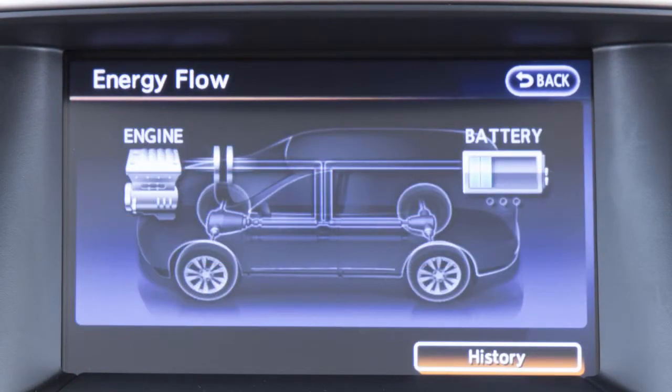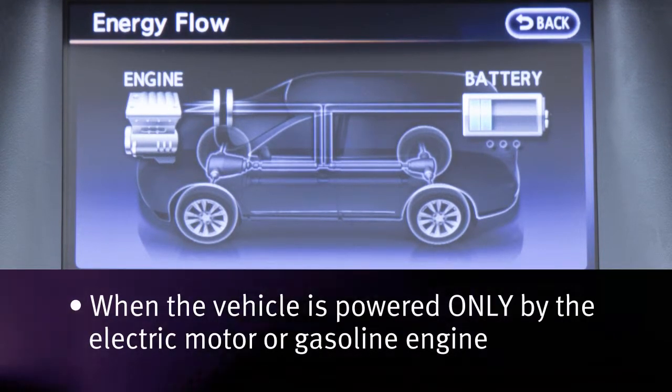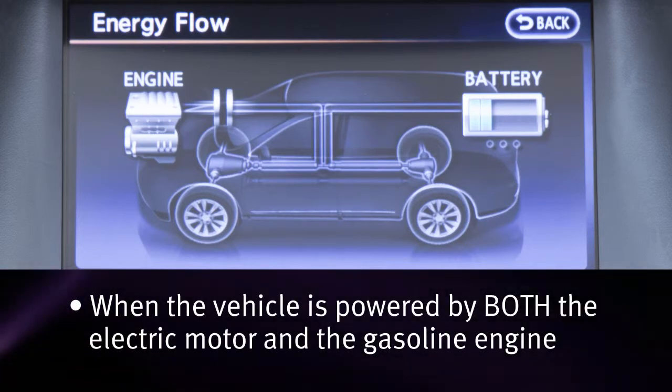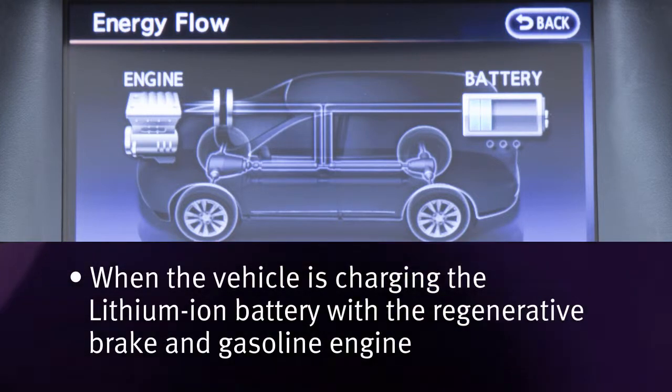The following are displayed on the energy flow screen: when the vehicle is powered only by the electric motor or gasoline engine, when the vehicle is powered by both the electric motor and the gasoline engine, and when the vehicle is charging the lithium-ion battery with the regenerative brake and gasoline engine.